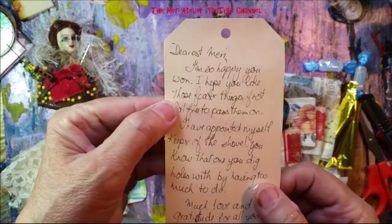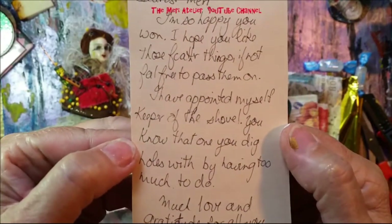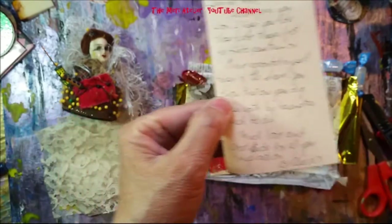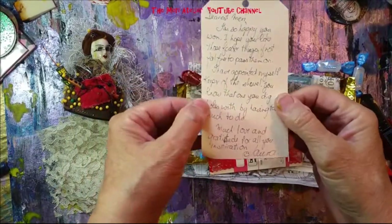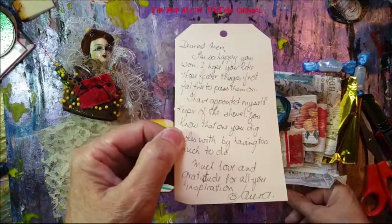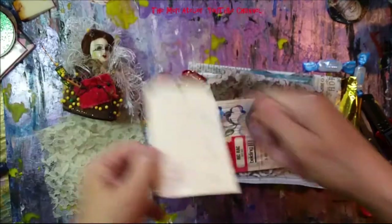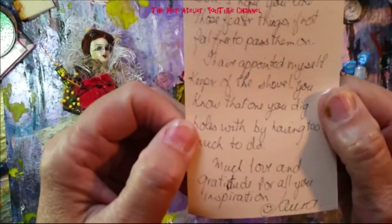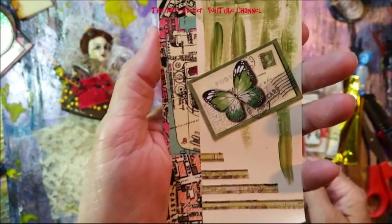It reads: 'Dearest Mary, I'm so happy you won. I have appointed myself keeper of the shovel — you know, that one that you dig holes with by having too much to do.' Mary had painted herself into a corner one day and Laura volunteered to be Mary's shovel keeper, helping her shovel out when needed. The tag says: 'Much love and gratitude for all your inspiration — Laura.' I love that tag!